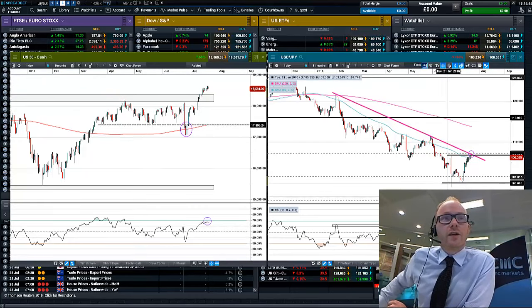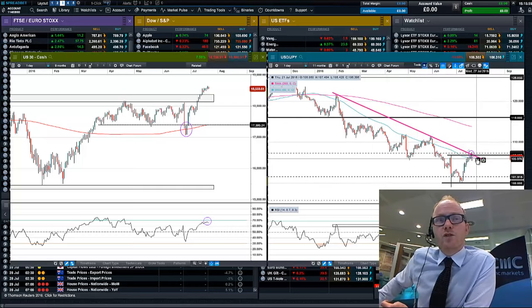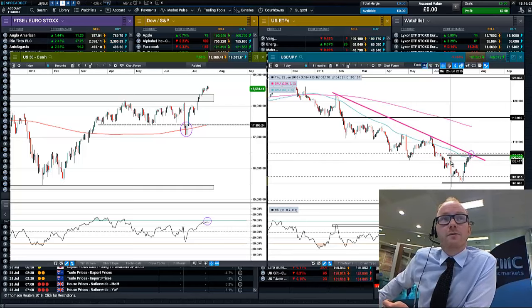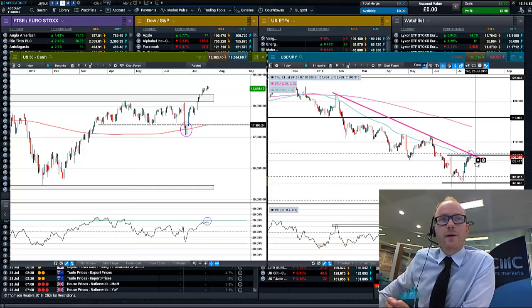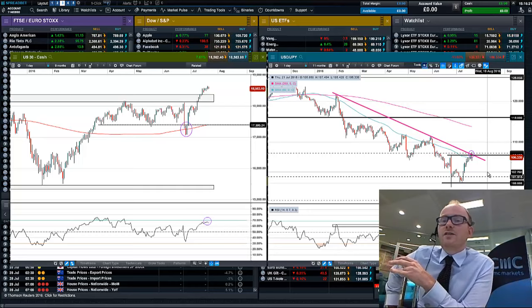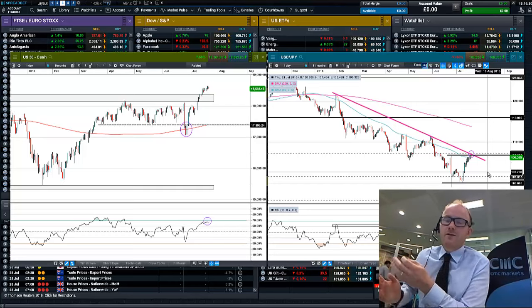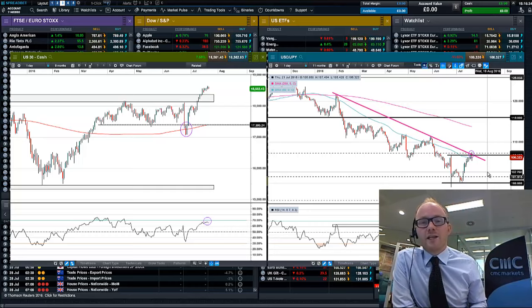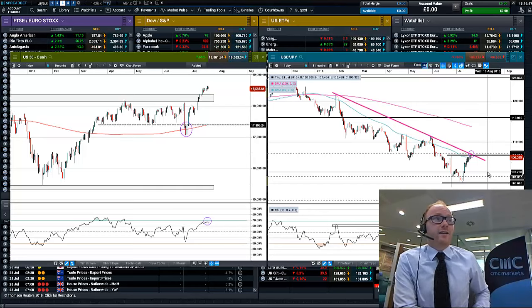On the dollar-yen chart, we've got something akin to a double bottom at the 100 level, so we're well positioned to put in a pretty significant low at this round number. We've run into a series of resistances: one from this declining trend line, which is seeing a bit of a pullback today, but also the 107 level — this previous peak from pre-Brexit on the 23rd of June — and the 50-day moving average. If the Bank of Japan fails to deliver, we'd see a weaker dollar and stronger yen, with dollar-yen dropping back into its trading range and perhaps eventually taking out that 100 mark. But if it comes up with new measures — increasing quantitative easing specifically — we could see a breakout into a new uptrend in dollar-yen.